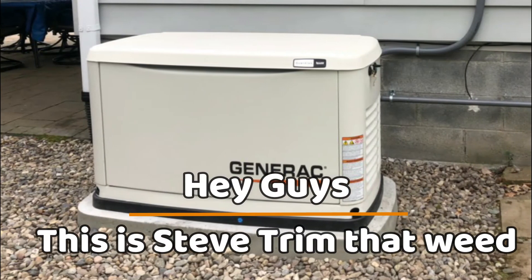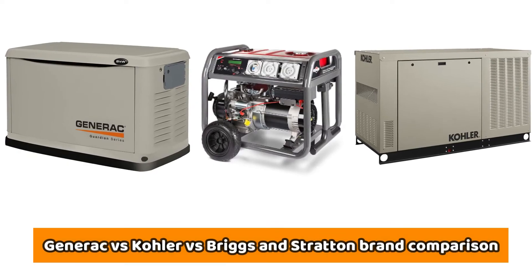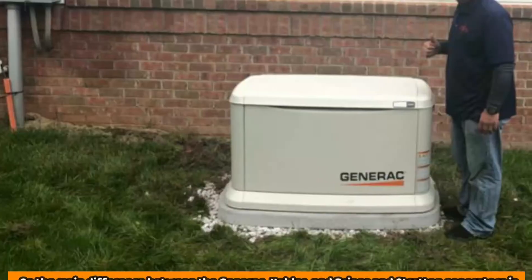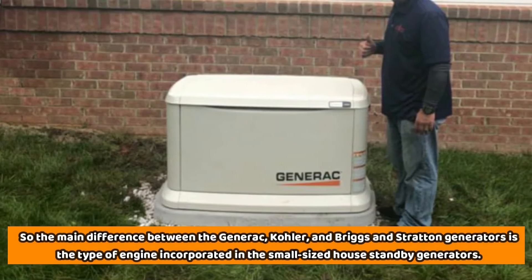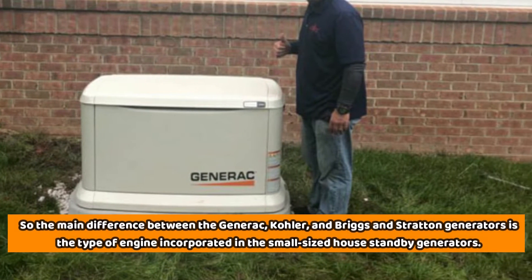Hey guys, this is Steve from Trim That Weed, and welcome to our video of the Generac vs. Kohler vs. Briggs & Stratton brand comparison. The main difference between the Generac, Kohler, and Briggs & Stratton generators is the type of engine incorporated in the small-size house standby generators.